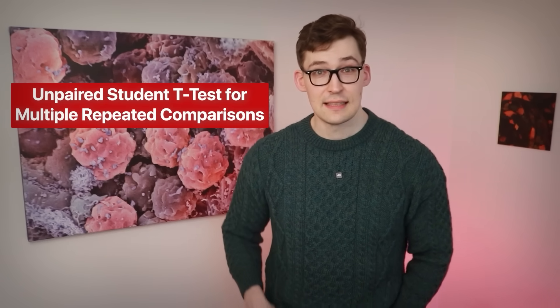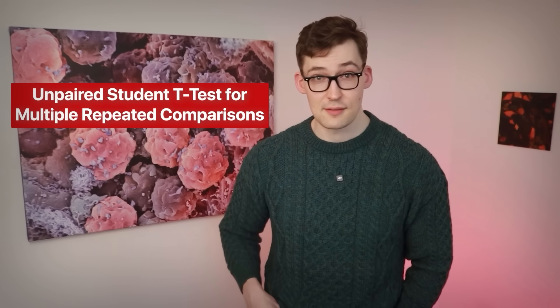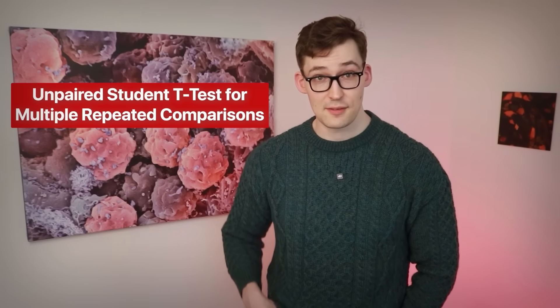Before we go on to another fascinating mechanism, I should point out that the researchers used the wrong statistics throughout their paper. For those in the statistics field, they used an unpaired Student's t-test for multiple comparisons — actually multiple repeated comparisons. For the majority of you, I don't think this changes the results because the effects are just so dramatic. But I should point out, because we can't take studies at face value.